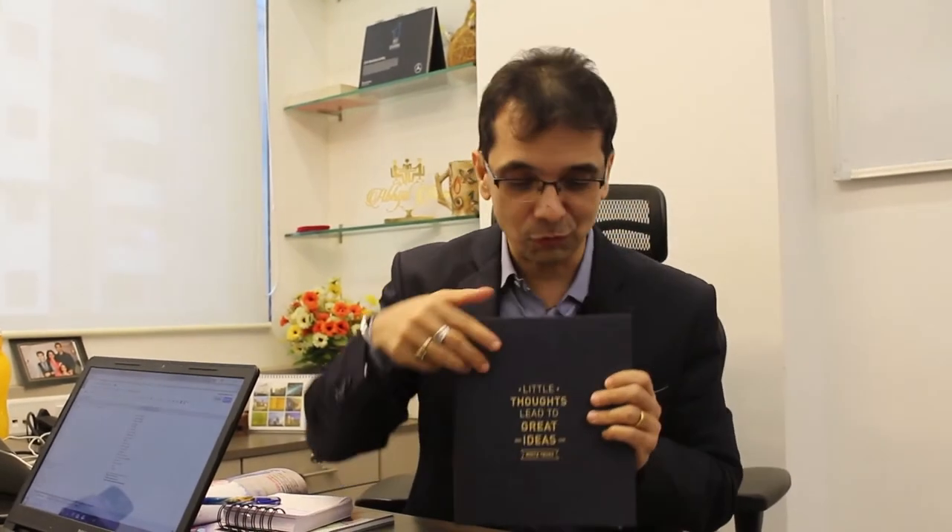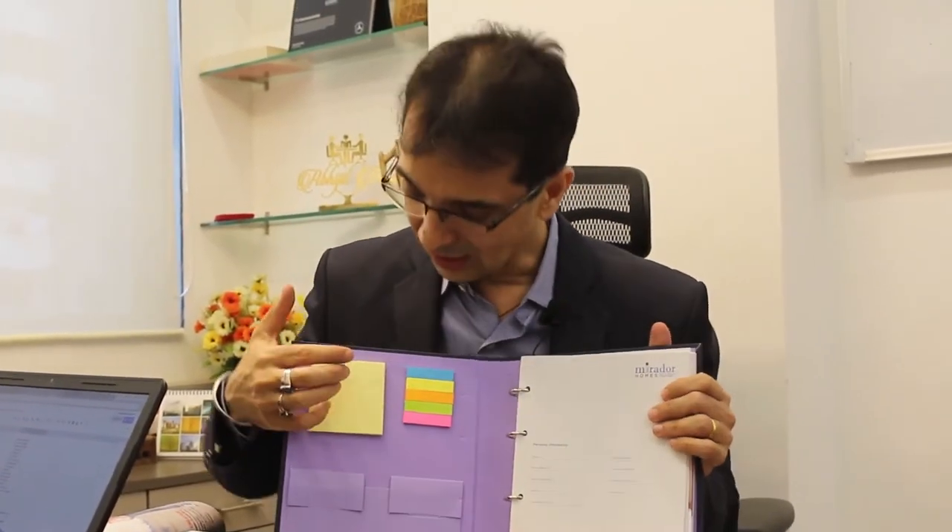Number two is functional usage. If you look inside, there's functional usage built in — tip cards to be kept, sticky notes and things that can be used inside the diary. So this is functional usage.